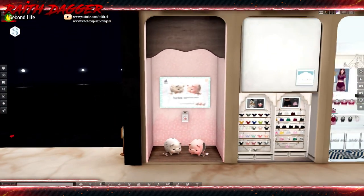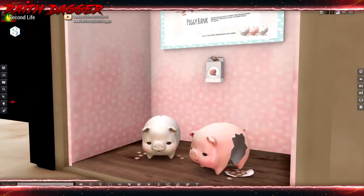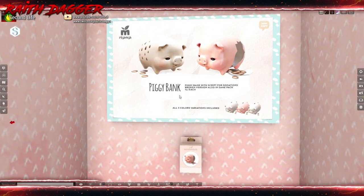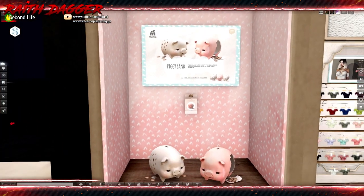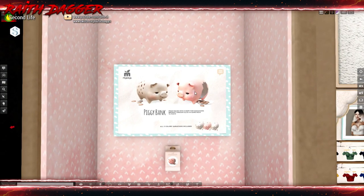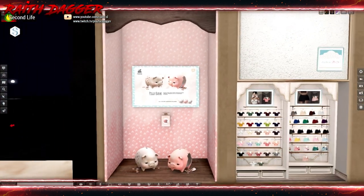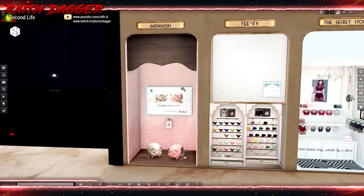Mish Mish — we've got piggy banks! Looks like a broken and unbroken one. One land impact each, all three color variations included. What do they need? 88 Linden. Look at that! If you've got a family or something, that would be a great little decoration for the kids' room, and the fact that it's only 88 Linden — another good deal from Mish Mish.